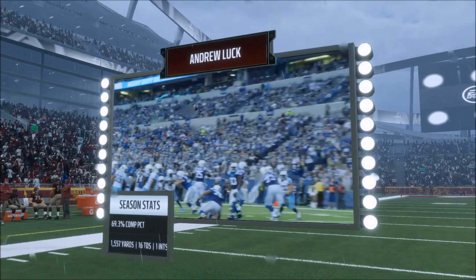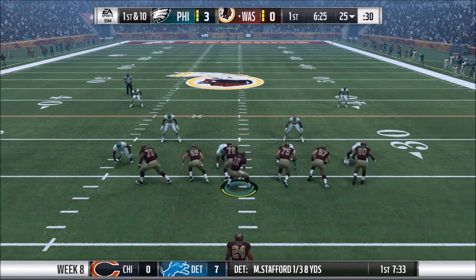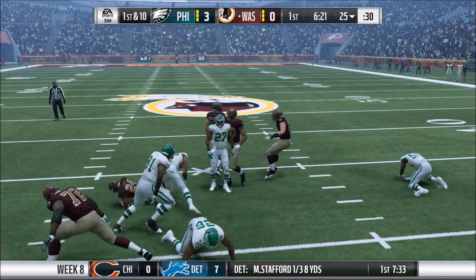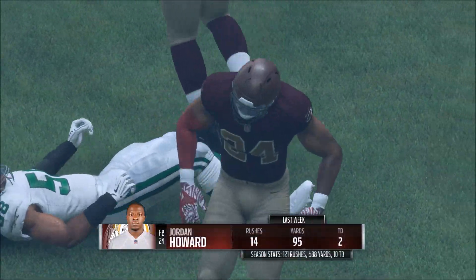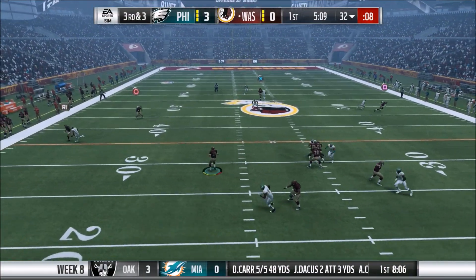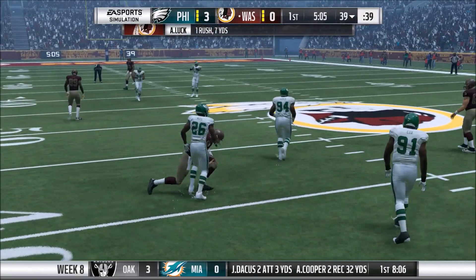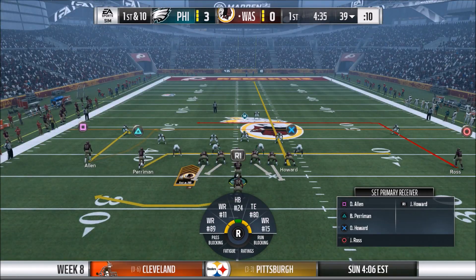Andrew Luck, through these first seven weeks, has put up almost MVP-type numbers — 16 touchdowns, one interception. He has been outstanding. And Jordan Howard here has been really going. Struggled a little bit early on last week but had almost 100 yards and two touchdowns, and that blowout victory really came on late — he's been a closer for us this season. On third and three, Luck is going to take the slide, get the first down, and move up to the 39-yard line.